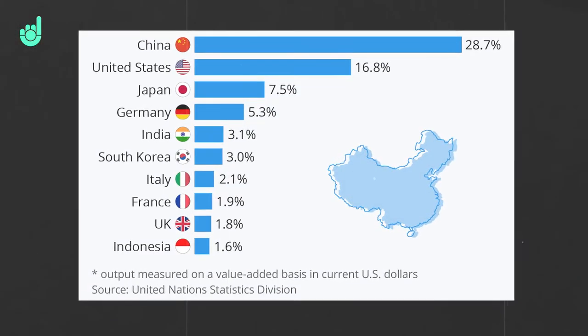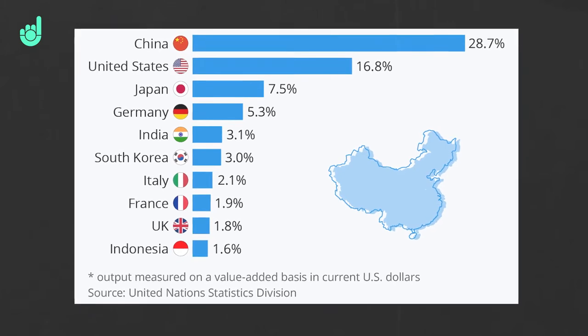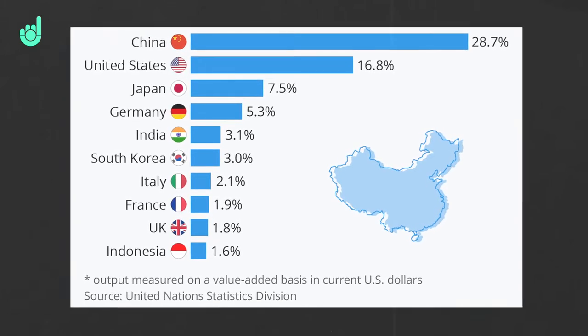The US is the world's second largest manufacturer behind China, or third largest if you count the EU as a whole. So based on this, let's start by taking a look at why manufacturing data is important.